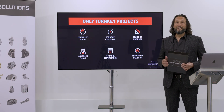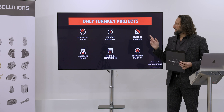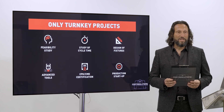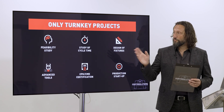Today I want to show you the six steps of our turnkey project, which are: feasibility study, study of cycle time, design of the fixture, tooling, CPK certification, and production startup. We'll go through each of these steps one at a time to better understand what we do as a service.